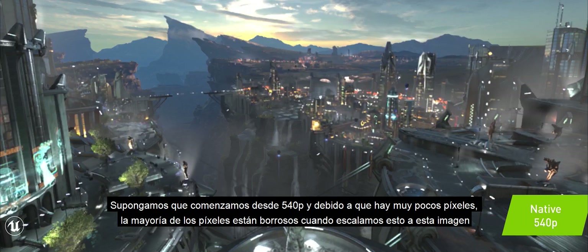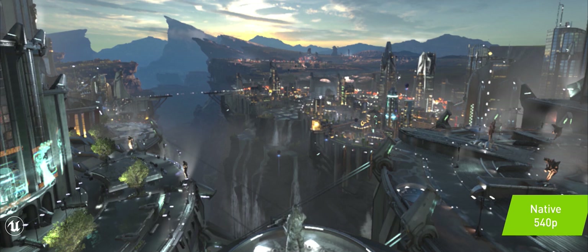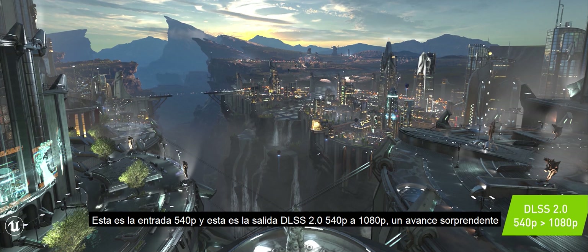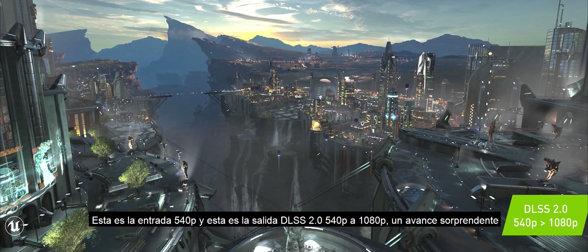Suppose we started from 540p. Because there are so few pixels, most of the pixels are blurry when we scale it up. Now imagine if we were to take this 540p image and put it into DLSS 2.0 — a neural network that had learned from beautiful images generated by a supercomputer and is now asked to recreate that image. This is the input 540p. And this is the output: DLSS 2.0, 540p to 1080p. What an amazing breakthrough.